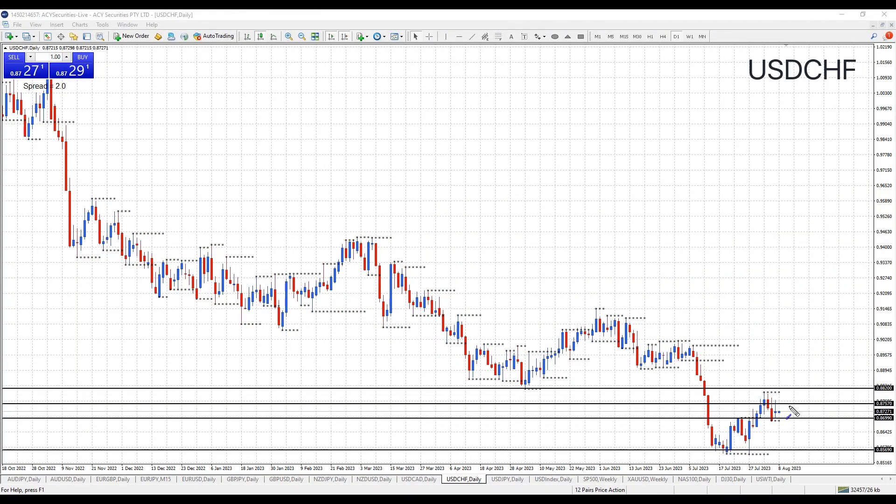The dollar franc rejected 87.57 last week. It's just managing to hold on monthly support in the short term at 86.99. But has the overall rally finished? The higher time frame trend is down. Will we see a break back below 86.99? Does that become resistance for a move down to re-challenge weekly support at 85.69?